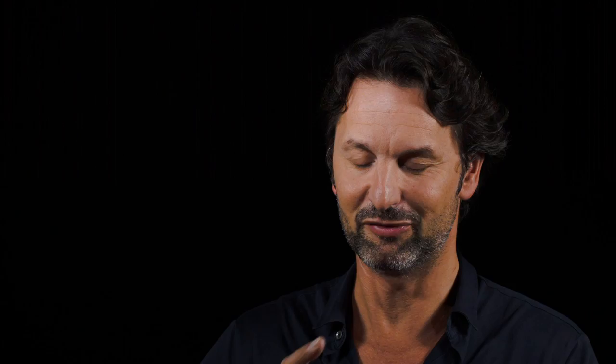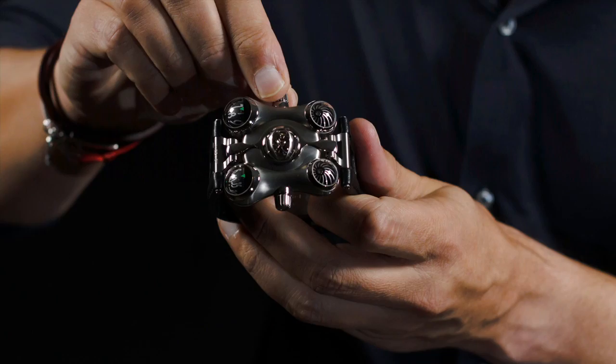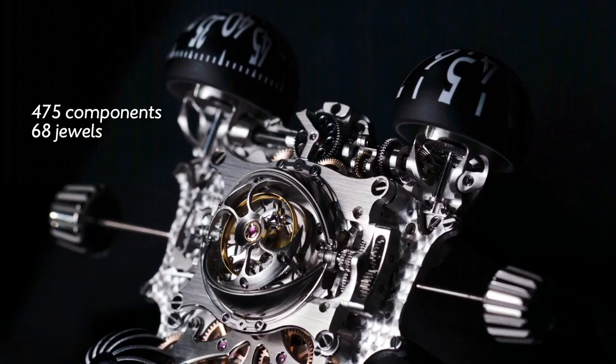When I first saw the movement of HM6 working — with the flying tourbillon turning, with the spheres turning, with everything actually working — I think it's the closest you can feel to seeing your child born. It's not nine months, it's four years. And wow, we're all in the team extremely proud of this new baby.